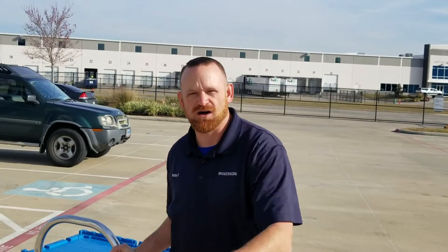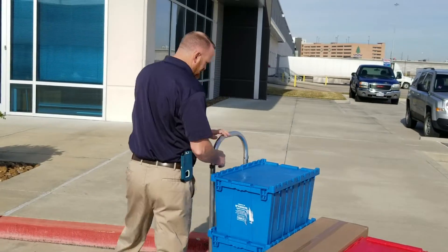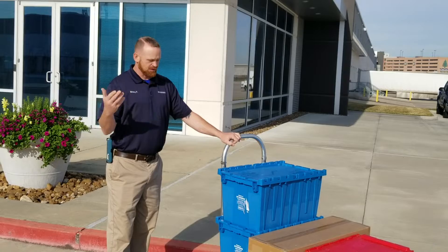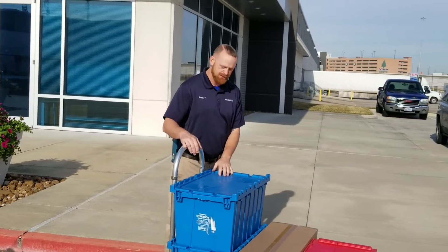Sometimes on these accounts we run into issues where we have curbs and also where we have stairs. When you run into an account with something like this — a curb or stairs — what you want to do is section your load off. The reason you want to section your load off is less strain on your back.